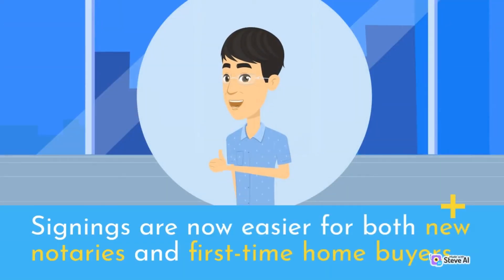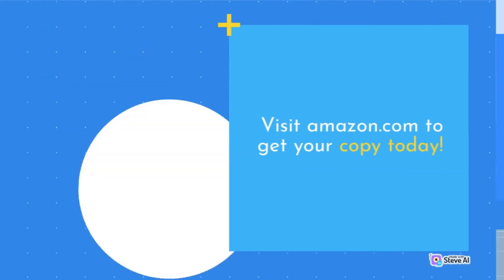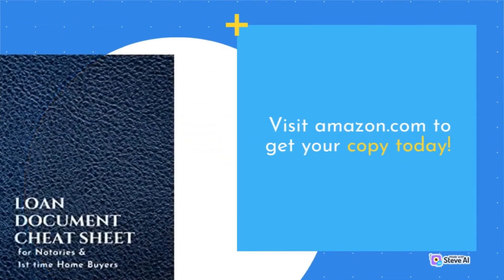When you're confident, signings are easier for both new notaries and first-time home buyers. You can make every loan closing a huge success. Get your copy today. Visit amazon.com. Available in paperback and ebook.